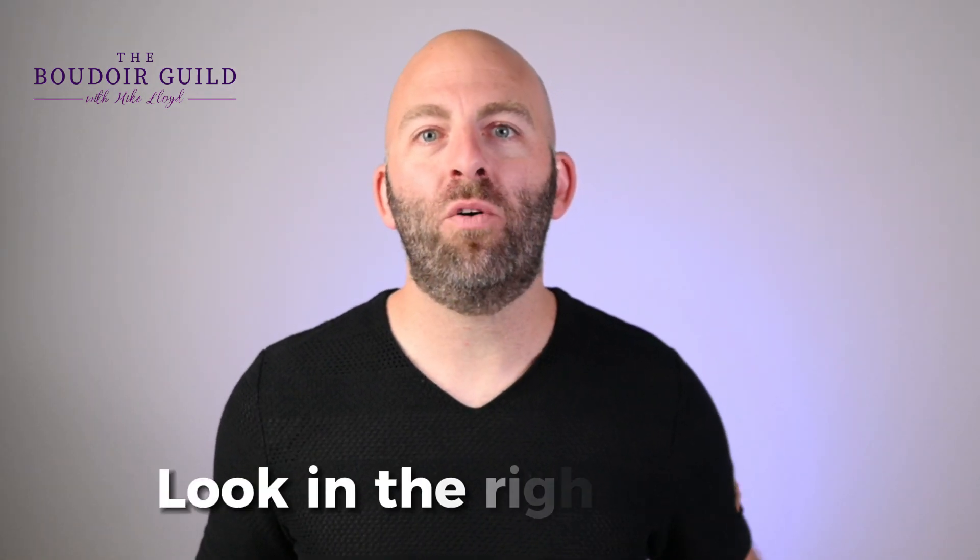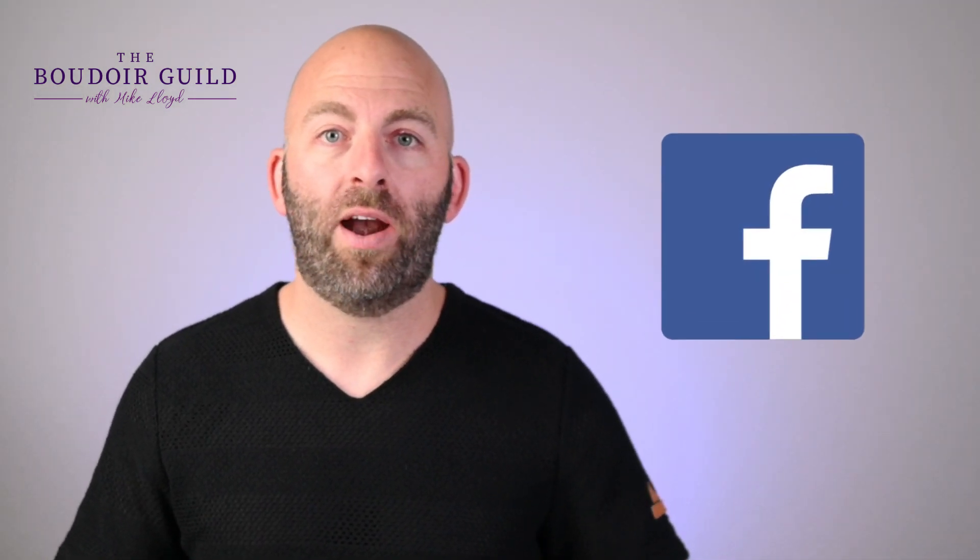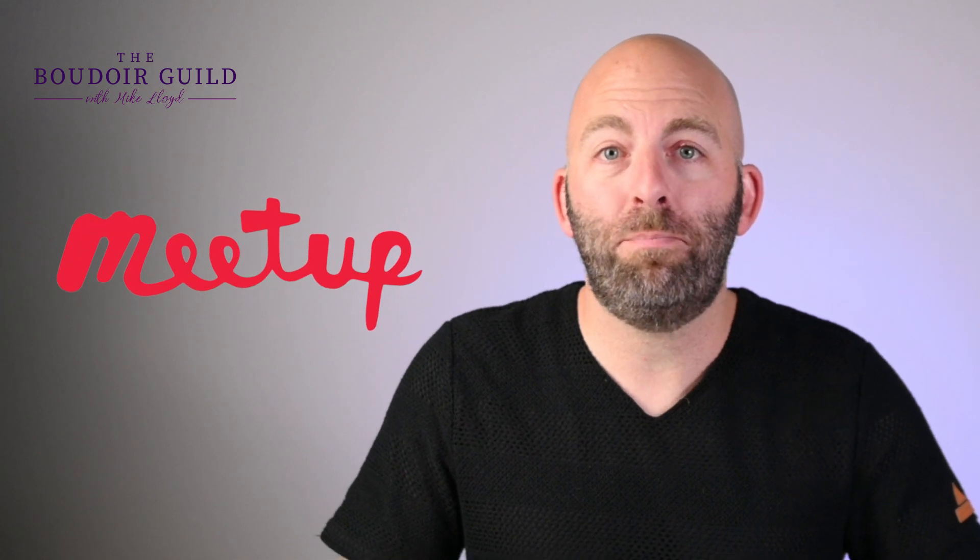Number two: look in the right places. I have generally been pretty fearless in finding models. If I go out to eat, I will approach somebody in the restaurant or grocery store or wherever I am and just ask if they would like to model for a photo shoot. But if you can't just walk around and ask people to model for you, you can jump on Facebook and find local photography and model groups and post there. Meetup.com is another great way because you can join photography groups where there might be model shoots already happening, and it's a great way to build your network because those photographers probably know the models you're looking for.